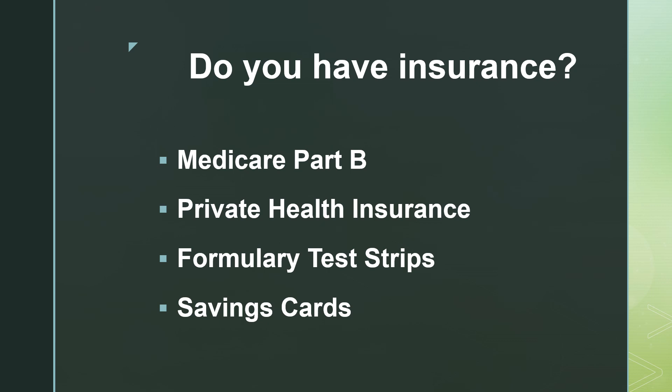First, we want to consider some things before you start looking into it. Do you have insurance? This is for folks here in the US. Medicare Part B, if you are diagnosed with diabetes, will pay for a portion of your test strips. And if you have a supplement, the full cost of the test strips are most likely covered. You can talk to your doctor as well as your pharmacist to see if you would be eligible for that.